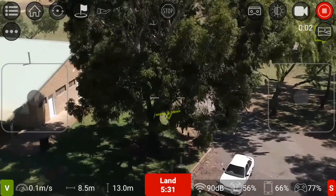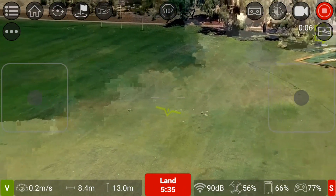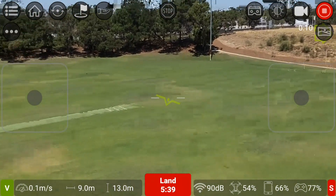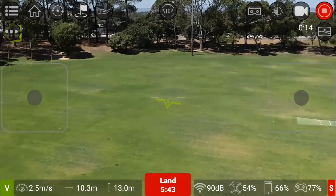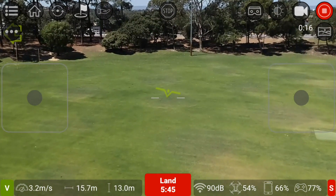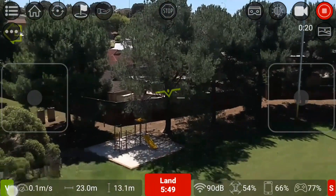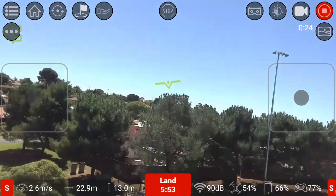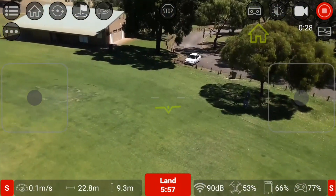I'm just panning around. I've put it into sports mode — she really moves in sports mode, look at this!